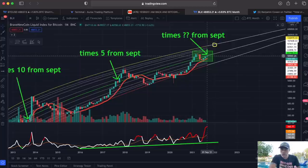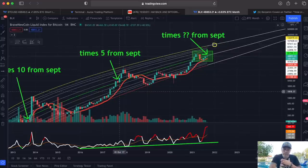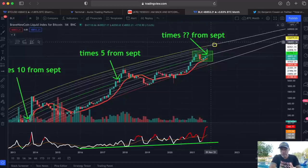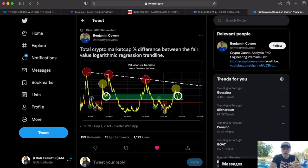So the question is: are we going to go times 5 again to $250k, or maybe even just times 2.5? Ten divided by two is five, divided by two is 2.5. Two and a half times around $50k now would bring us above $100k — around $125k in December. We can't predict the future, but looking at the last two bull runs it did happen. That's what I believe.